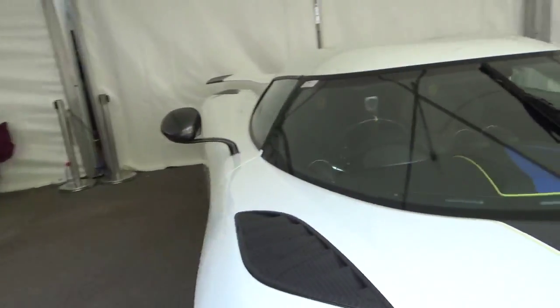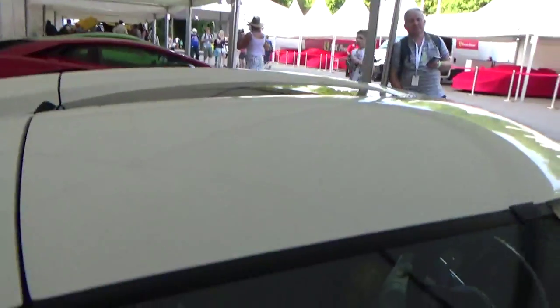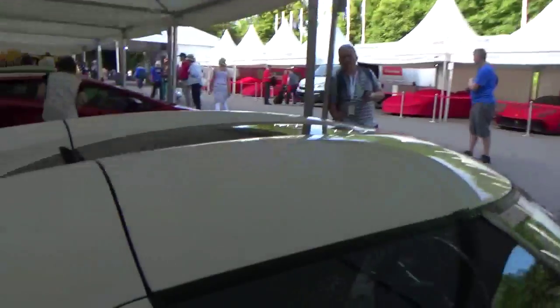A big stripe down the front is all carbon fibre as well. The Koenigsegg is a roadster car — you can take the roof off. You put this in the front of the car.